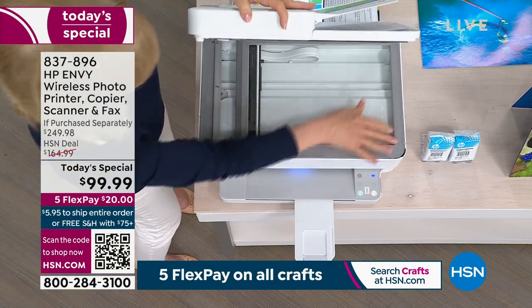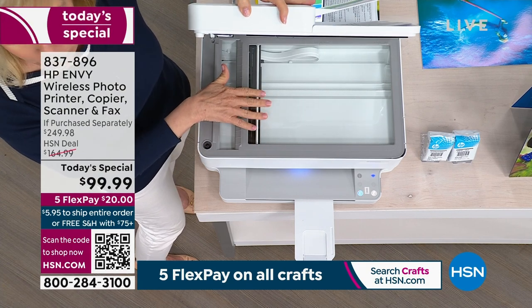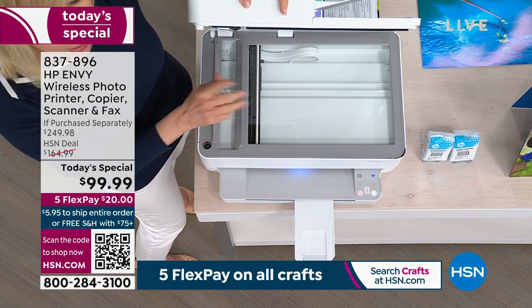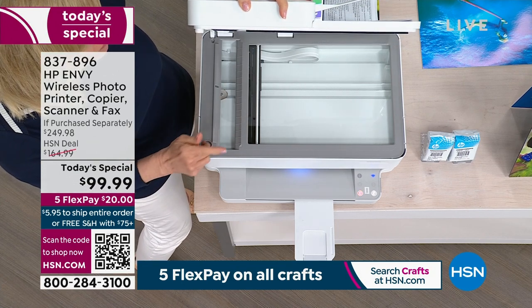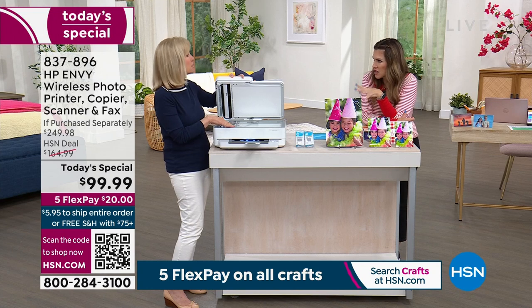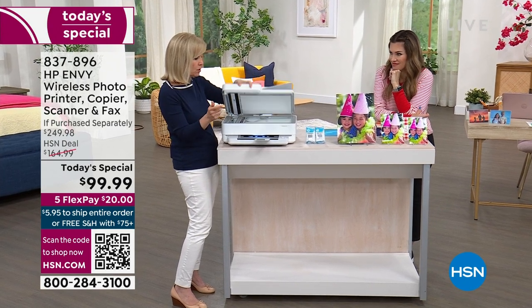When you open it up, it has a full-size scanning glass — I love that flatbed scanner. You can scan your photos or your documents. I'm going to show you how easy it is to scan to your phone. You can scan receipts — tax season! Right to your phone or your computer, however you want. It's so much easier than trying to do it the old fashioned way.